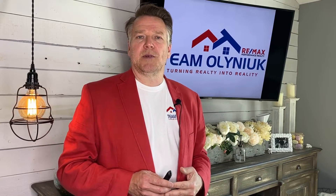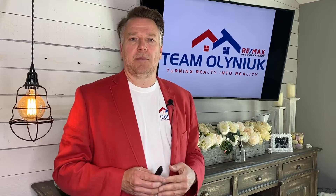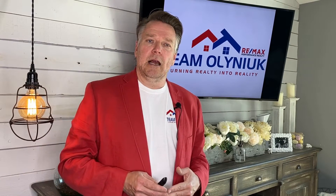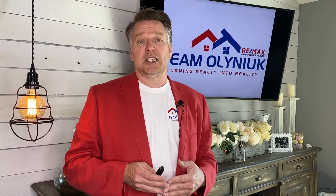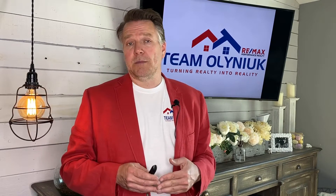Stephen Olenek here from Remax Performance Realty with the MLS numbers for the month of April. April started off slow with COVID-19, but later into the month it really picked up, and May has picked up as well. Kleefeld, if we look at last year's numbers to this year's numbers, actually outperformed last year — great news. Let's take a look at the numbers.